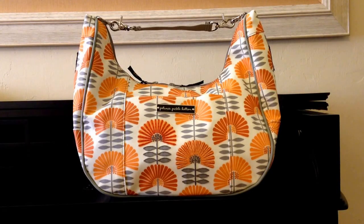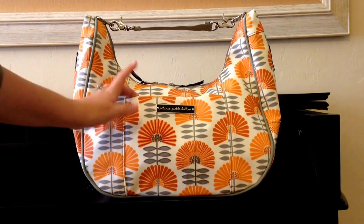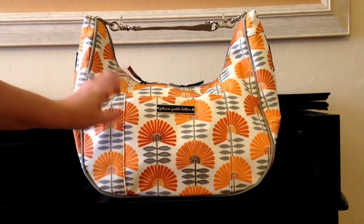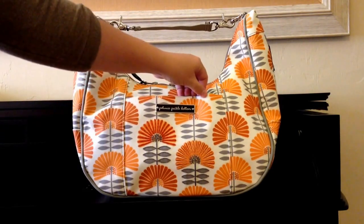Hey guys, Gator Mom here. I wanted to do a review for you today on the Petunia Pickle Bottom Touring Tote, and this print is in the Dreaming and Ducks print. It's my favorite Petunia Pickle Bottom print. I also have it in a Weekender, a cell phone case, and a couple of the Petunia Pickle Bottom accessories. If you want to check out the review I have on the Weekender in this print, it's on my channel. If anybody would like, I can put the link below — just comment and let me know.